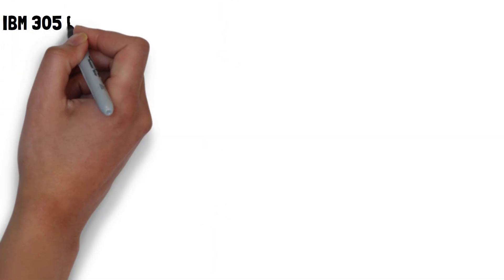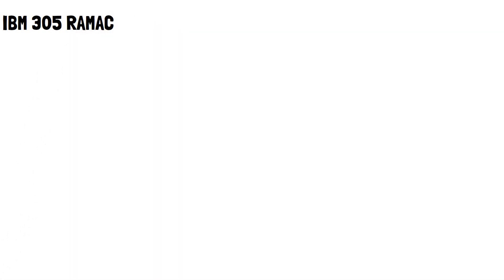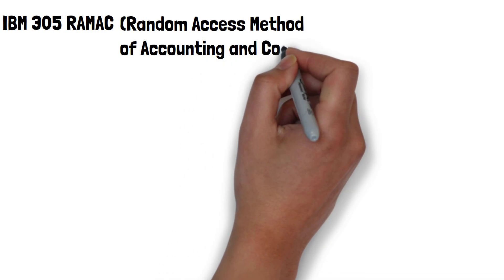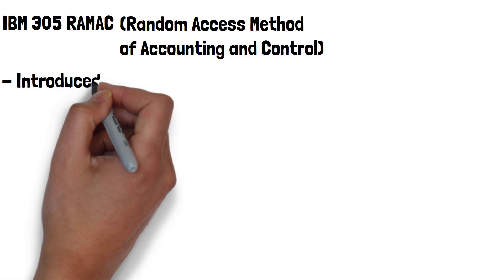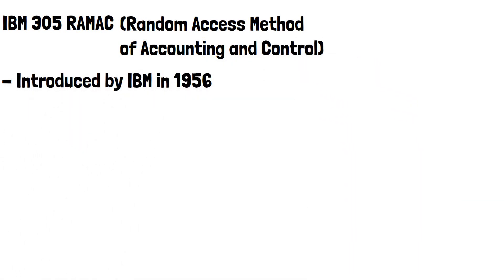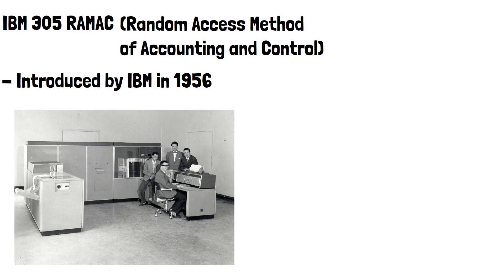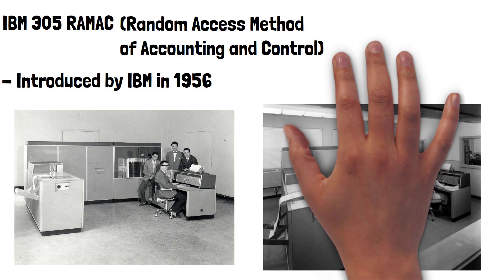The world's first hard drive, known as the IBM 305 RAMAC — standing for Random Access Method of Accounting and Control — was introduced by IBM in 1956. It was a revolutionary development in data storage, marking a major shift from earlier forms of storage like punch cards and magnetic tape.